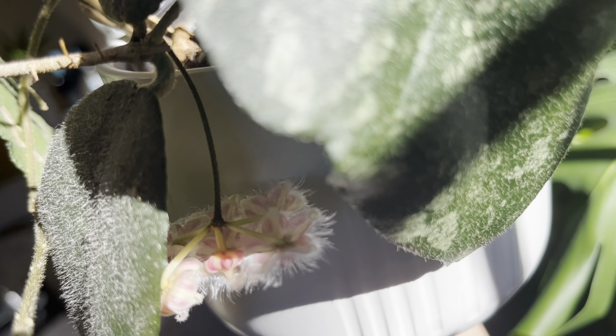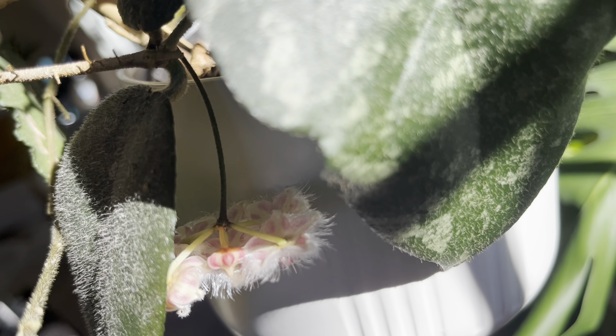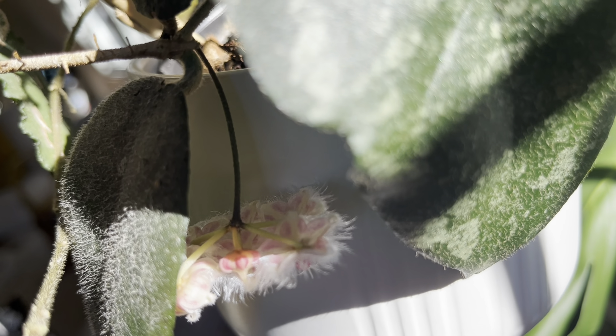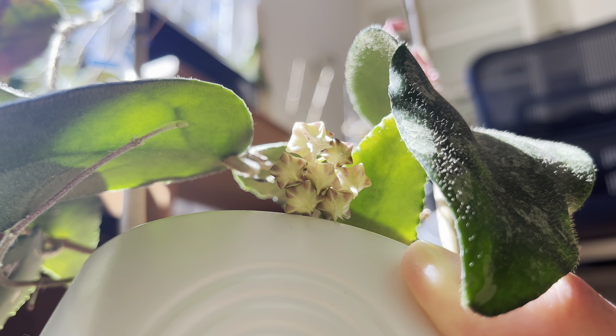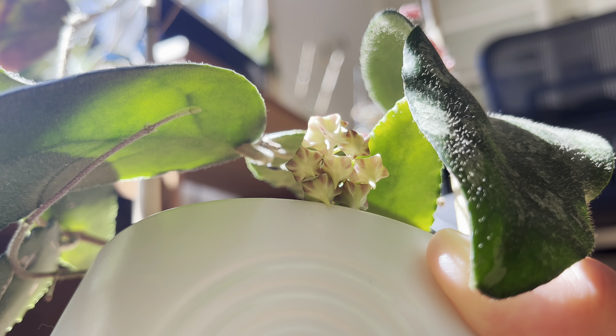When it was about to bloom, the buds look really cute, like this one that hasn't opened up yet. They look like little peppermint candies or little peppermint candy lanterns.